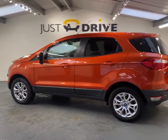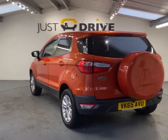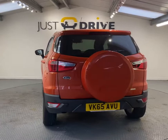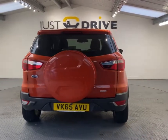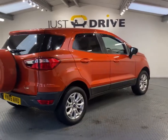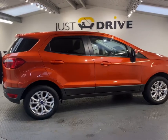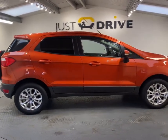The 16-inch alloy wheels and the rear-mounted spare wheel really do complement the rest of the car very well. The engine is the 1.0L EcoBoost, which is a petrol engine that produces 123bhp and is also good for around 52mpg on the combined cycle.